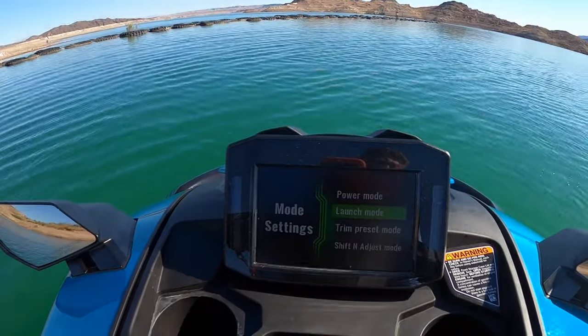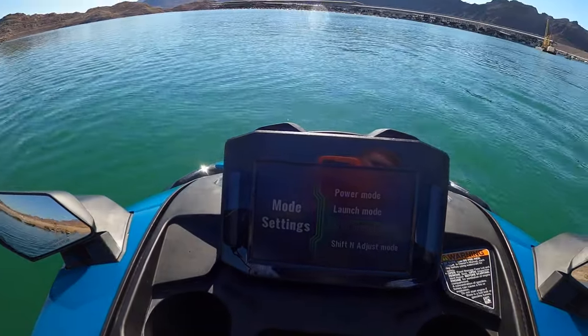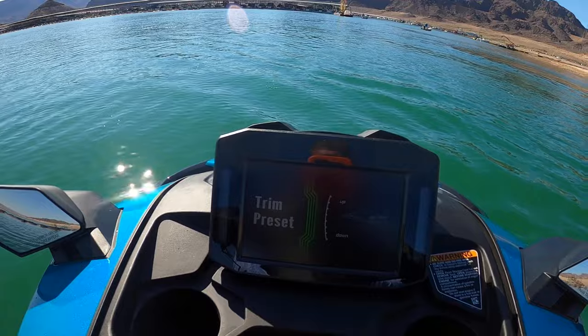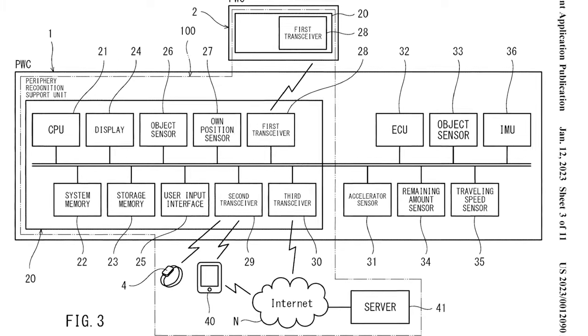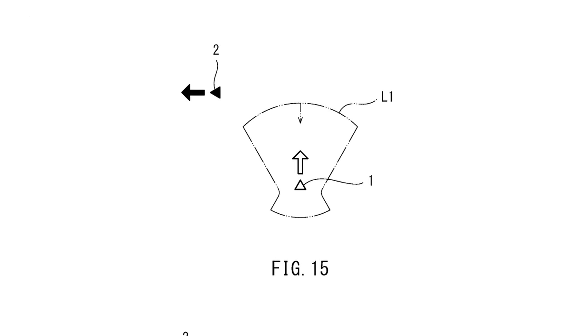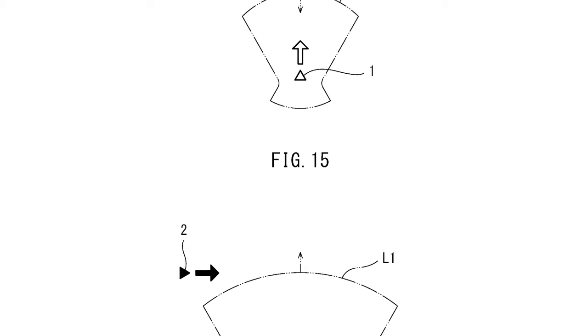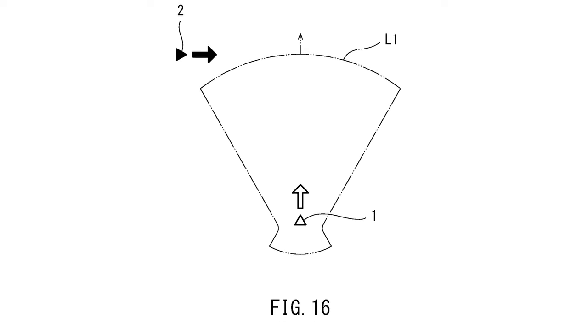The slow-speed operation retrieval system has a secondary function: driver retrieval. The secondary ECU will recognize the specific parameters common to a rider falling off and will engage the electric drive to return to the last GPS marker where the lanyard was removed, bringing itself back closer to the ejected rider.